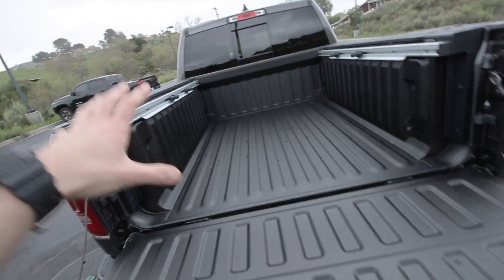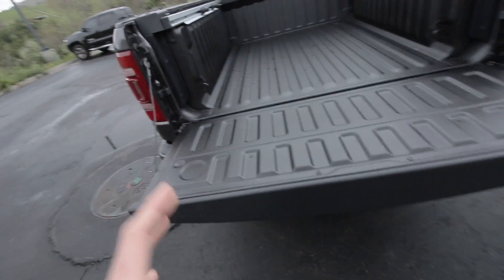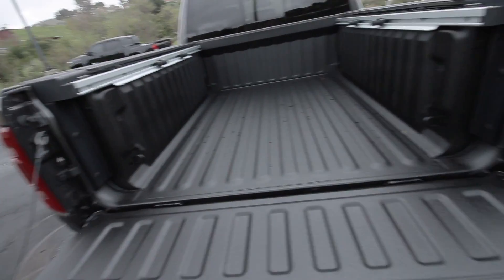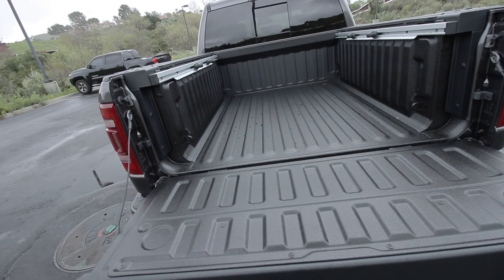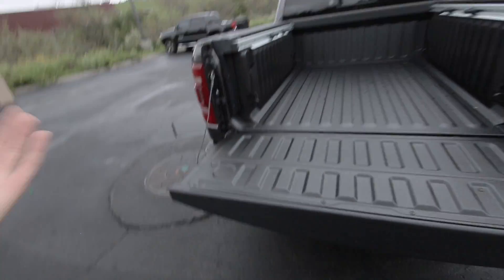Another version of the drop-in bed liner is the mat, which isn't really a drop-in liner but falls in the same category. The mats are very affordable — they range around $100. I know DeWalt makes one for around $200, which is pretty cool. It's as simple as setting it on the bottom portion of your bed. They're normally made of rubber and you can pull them out at any time, wash them off, or replace them. They're cheap.